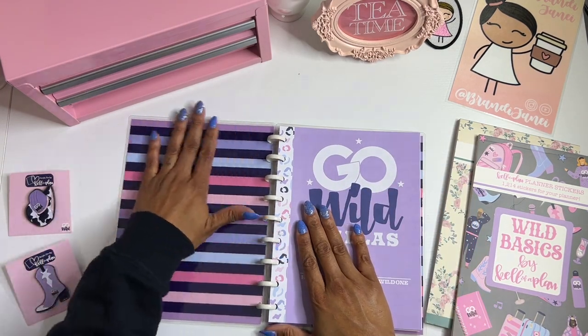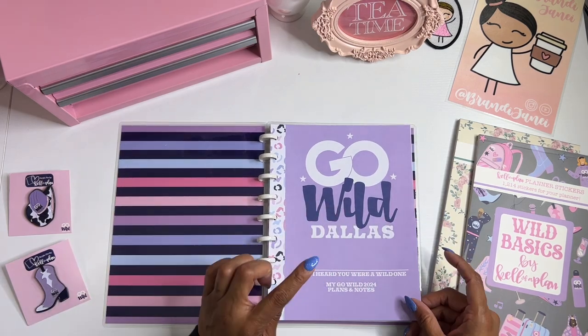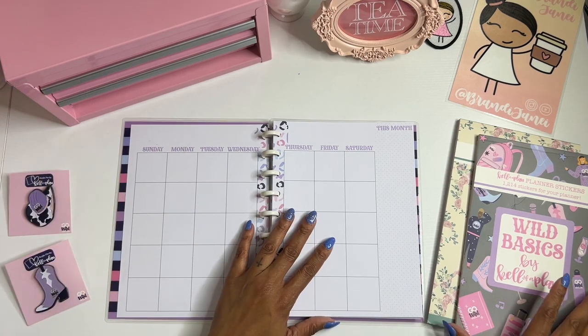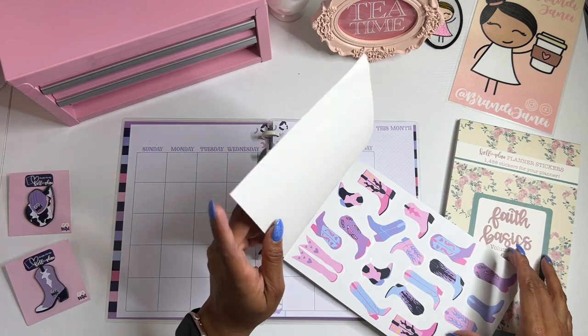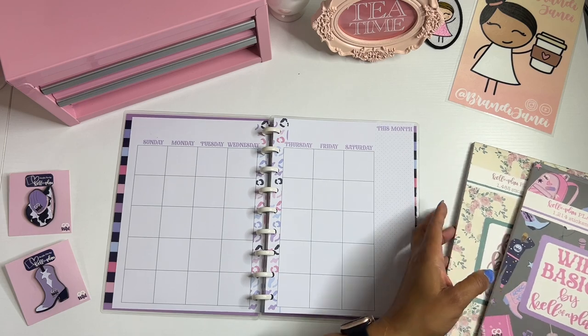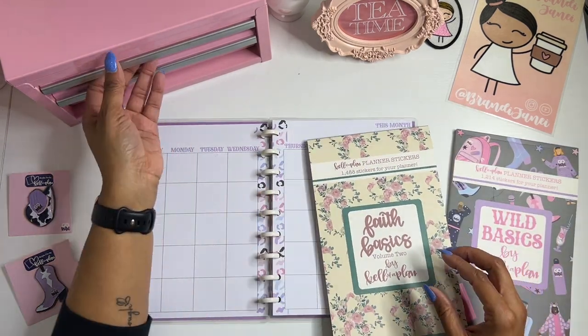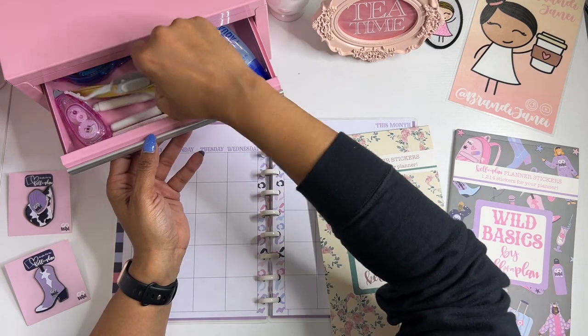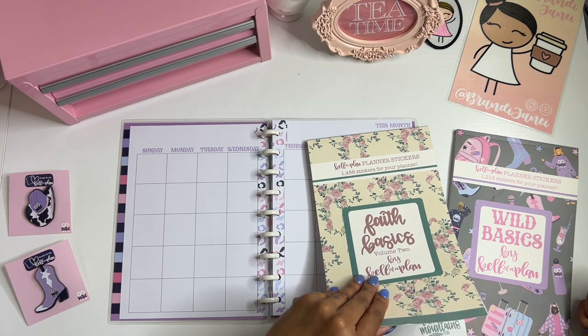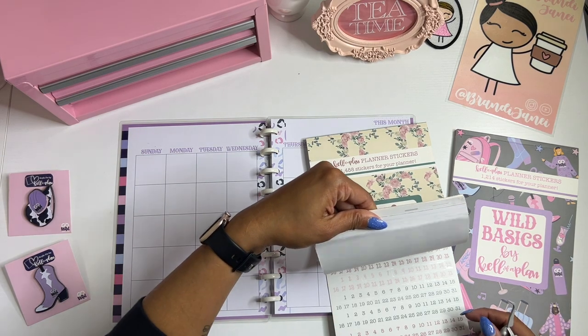I will be leaving my everyday carry at home just because I don't really want the bulk of that planner with me as well. So I am going to put my name in here but I'll get to that at another time. On this page I just wanted to add some deco. Let's grab a pair of tweezers. Hey Alexa, what day does April 1st start? In 2024, April 1st will start on a Monday.